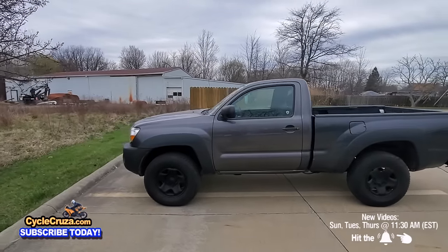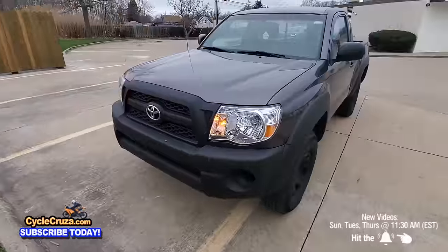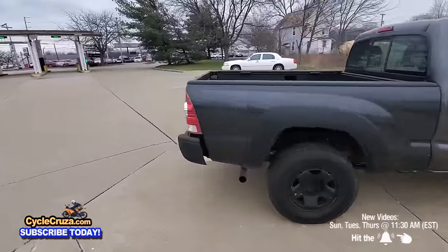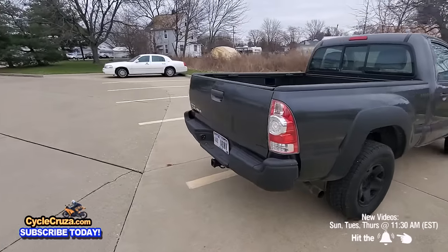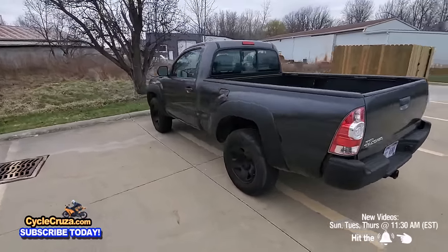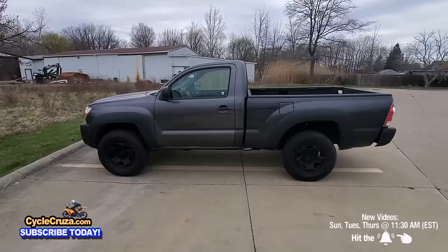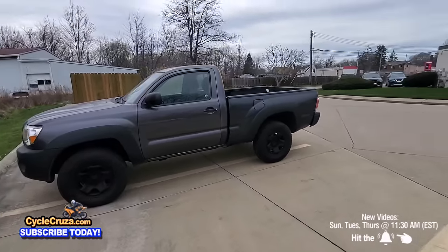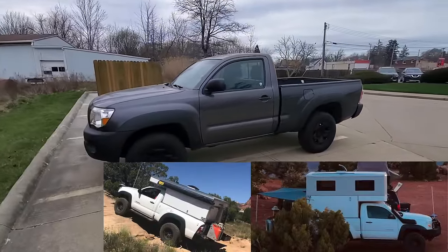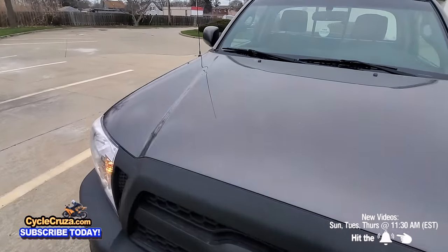This 2011 Toyota Tacoma is 4x4, has about 95,000 miles on it, and they're asking $12,900 for it. I was looking at a Toyota Tundra with a 5.7 V8 and over 100,000 miles, and they want damn near $20,000. So I thought about getting one of these little trucks and building it out as a camper — getting one of those lightweight pop-top campers for the back and putting some bigger wheels and a lift on it.